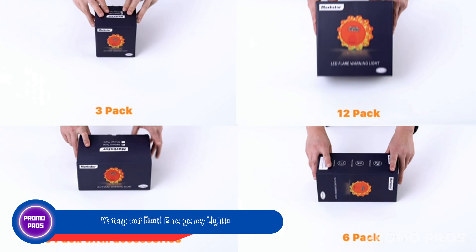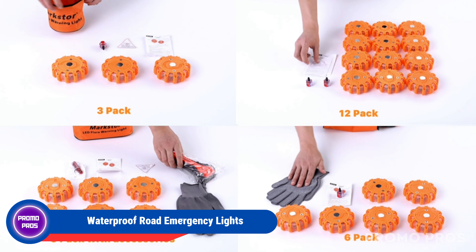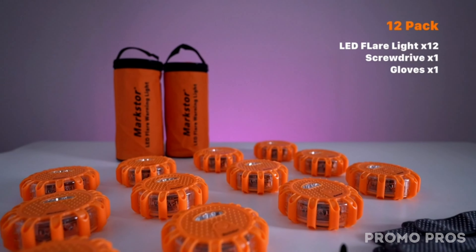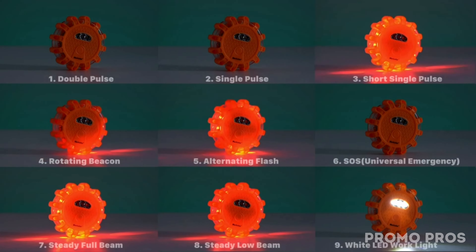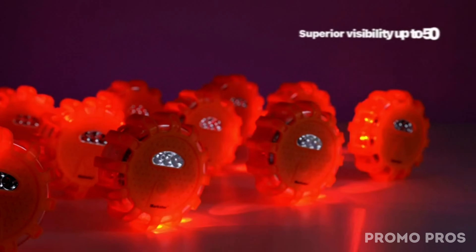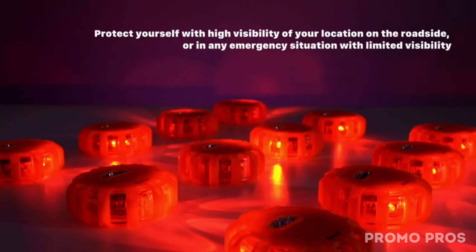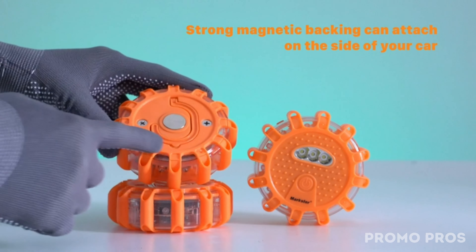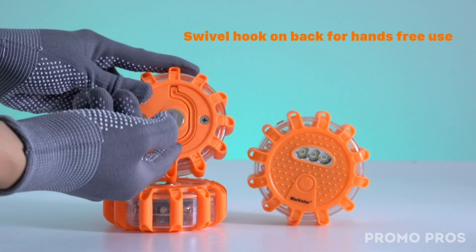Upgrade your safety with our waterproof road emergency lights — essential for every driver. These lights are designed to withstand the toughest conditions, with a robust, waterproof, dust-proof, and crush-proof outer shell capable of supporting vehicles weighing up to 30 tons. Offering nine flashing modes, they function as adaptable warning lights or rescue beacons. The high-brightness LEDs, powered by AAA batteries, provide visibility up to 900 meters, ensuring long-distance warning. Grab this 12-pack, complete with a storage bag and installation tool, for comprehensive emergency readiness on the road.